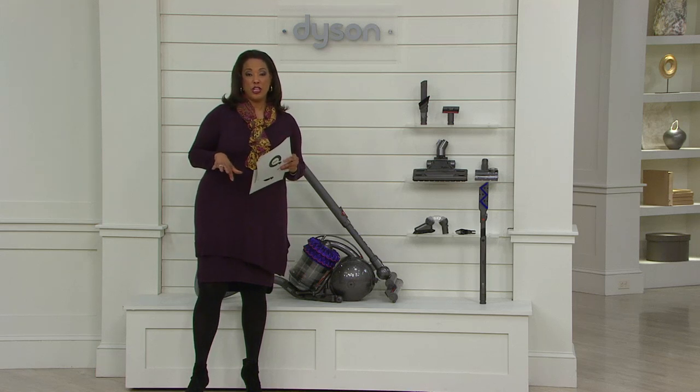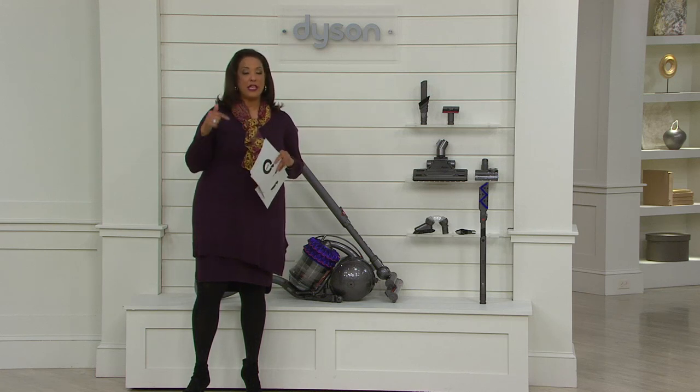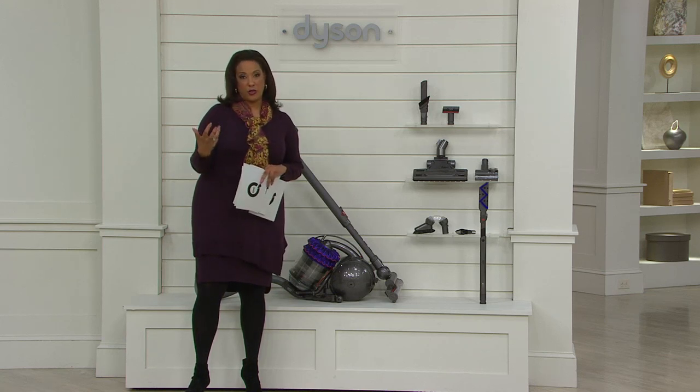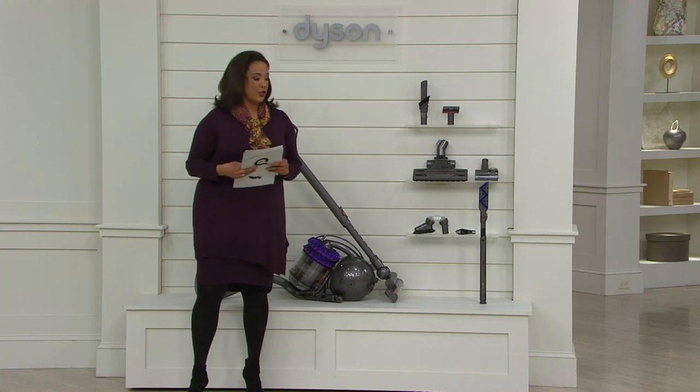What we have for you this afternoon on QVC is the U.S. launch of the Kinetic Technology, and it is exclusive to QVC — the only place it's available right now. We just talked about the upright version of this newest technology, but we also have this vacuum in the canister version.